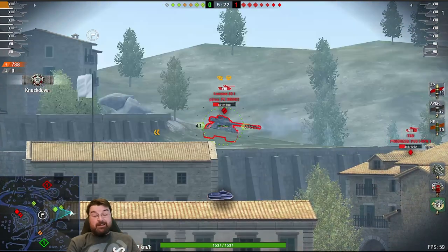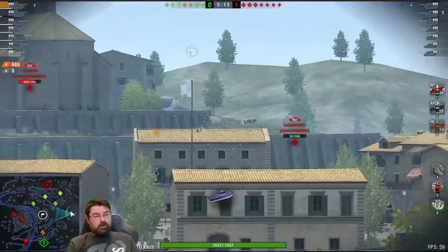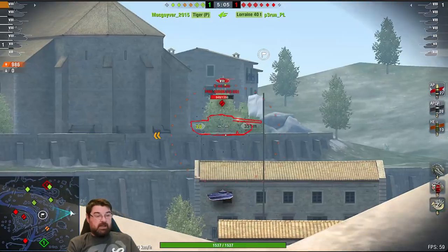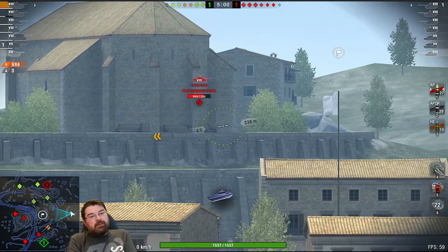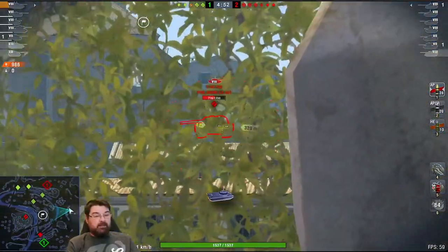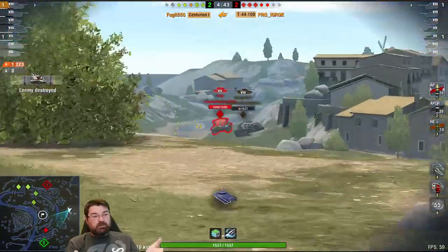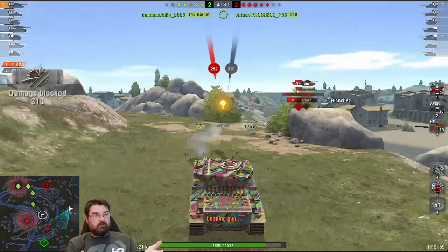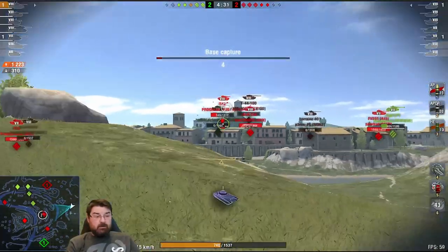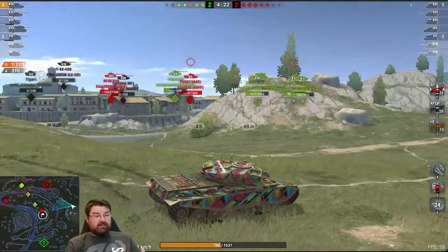I'm lucky to have Effelump as a teammate - he's a pro player and we try to work the maps to get as many cross shots as possible. When you're tuned up and playing these types of strats, getting the enemy into cross shots is the easiest way to whittle them down. We've knocked out 1200 damage, unfortunately Effelump has died because a T29 pushed on him. The T49 smacks me so I'm trying to work this ridge, but they know where I am.